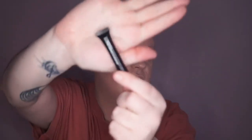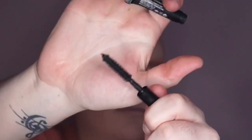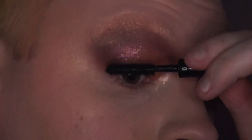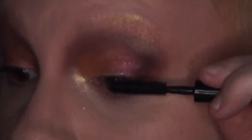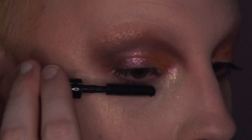I'm going in with the MAC Extreme Dimension 3D Black Mascara — beautiful mascara. I need to clean a little bit of makeup off my face because I've got mascara on it. I've decided I'm not going to do lashes, just mascara with this look. I'm quite liking how it's looking.